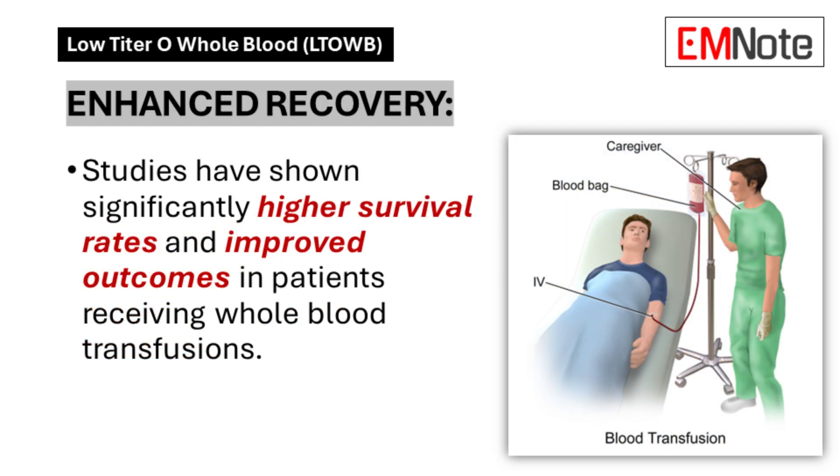Enhanced Recovery: Clinical trials document increased survival rates among patients receiving whole blood transfusions. Statistical data demonstrates improved patient outcomes across multiple trauma indicators compared to traditional fluid resuscitation methods.